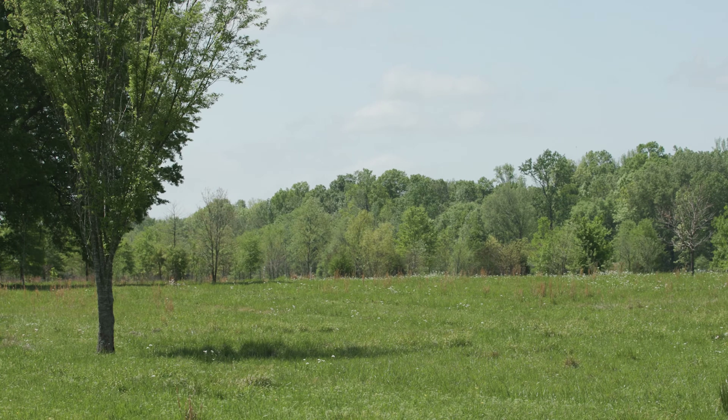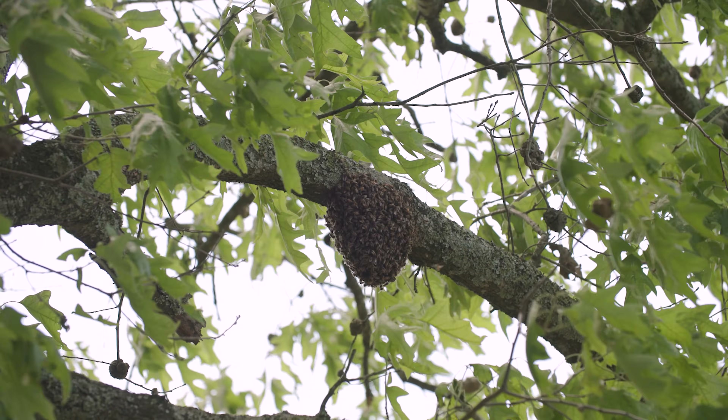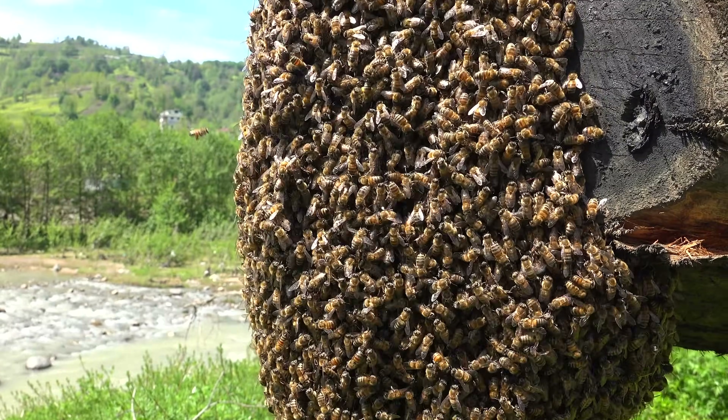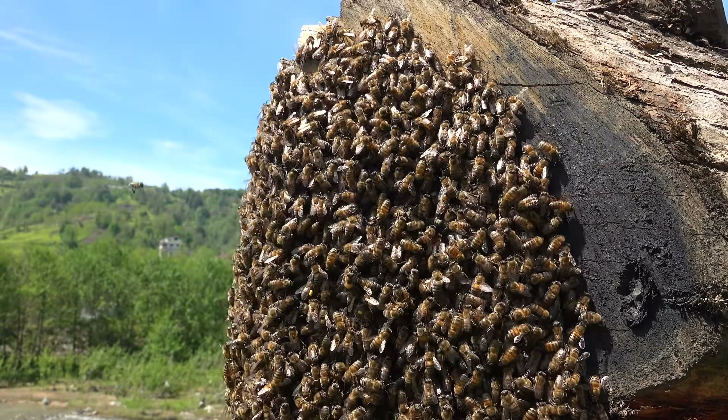If you're outside in the springtime and happen to spot a large group of honeybees clustered together, don't be alarmed. These bees are just looking for a new home. While a large gathering of honeybees may appear intimidating, they're usually quite gentle and are not looking to sting anyone.